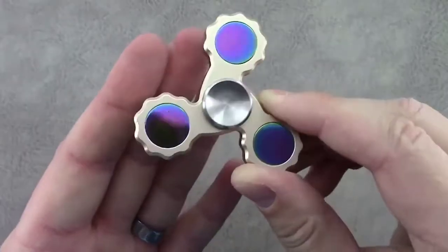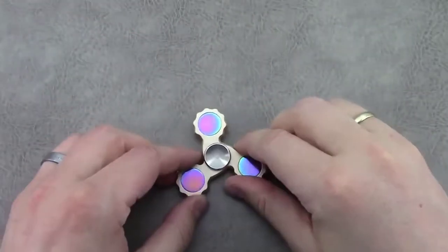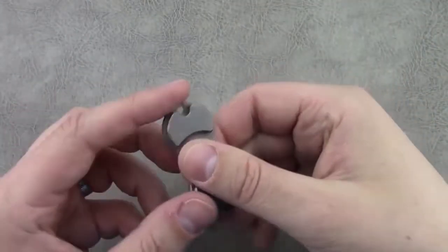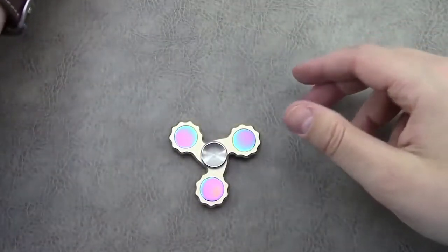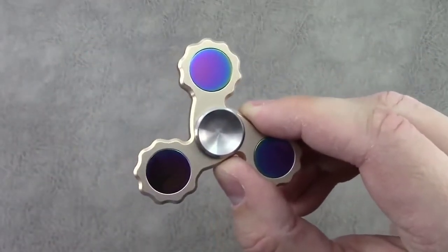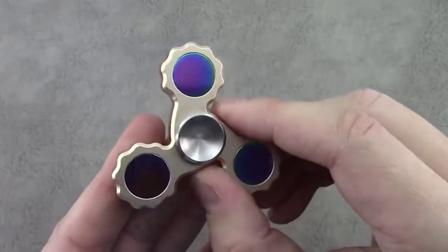The next fidget spinner is a really rare, really cool looking fidget spinner. This fidget spinner actually has three curved arms, and what that means is you can build up a whole bunch of momentum, so this fidget spinner will actually spin for a whole lot longer compared to the average fidget spinner.